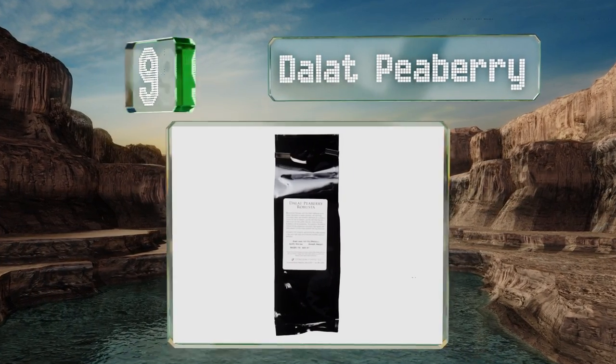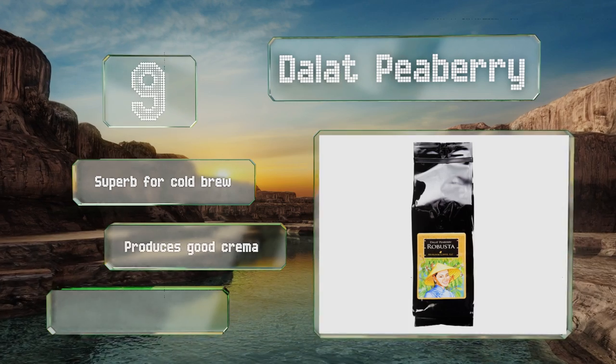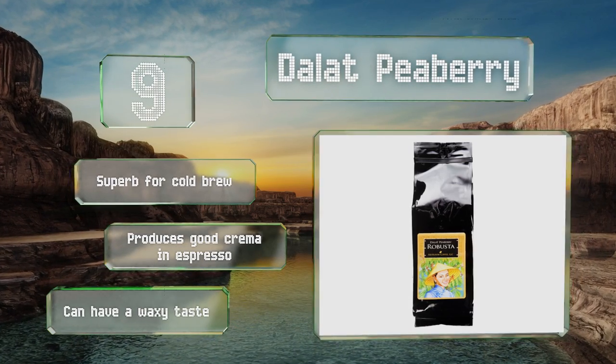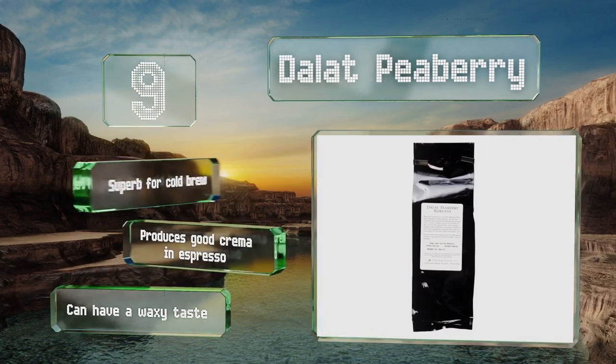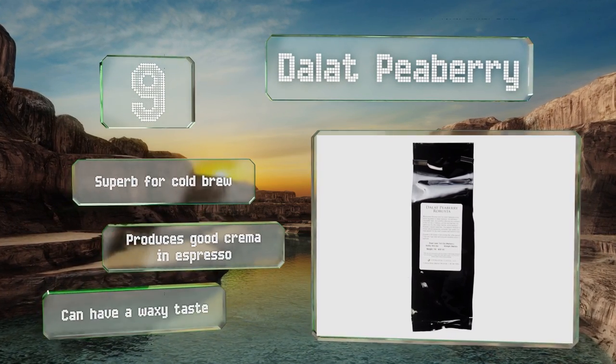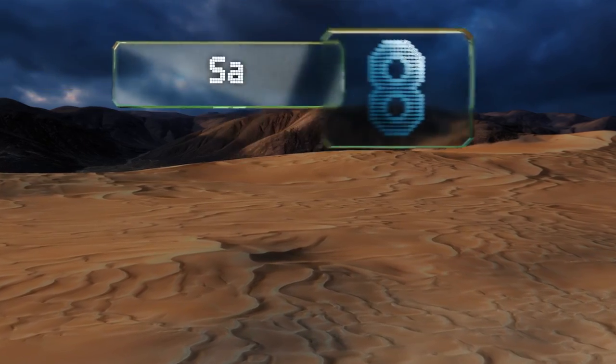At number nine, chocolatey and smooth, Dalat Peaberry is one pound of ultra-caffeinated robusta that boasts a low acidity and velvety mouthfeel. Grown in the basaltic soil of the Vietnamese Central Highlands, each unsplit bean is sun-dried and roasted to medium-dark perfection. This one is superb for cold brew and produces good crema in espresso, but it can have a waxy taste.